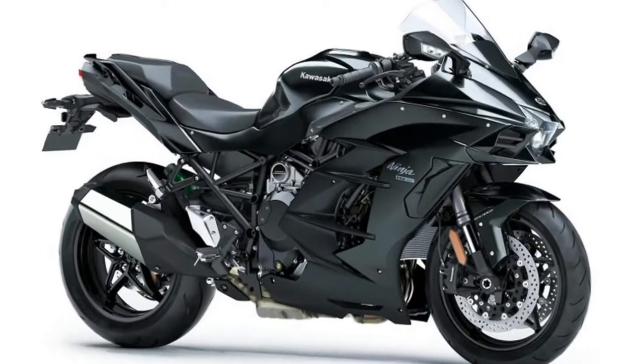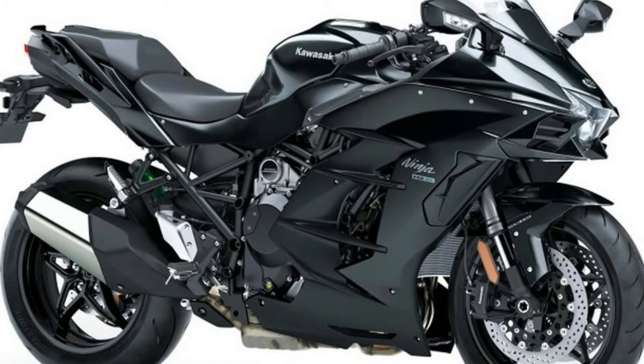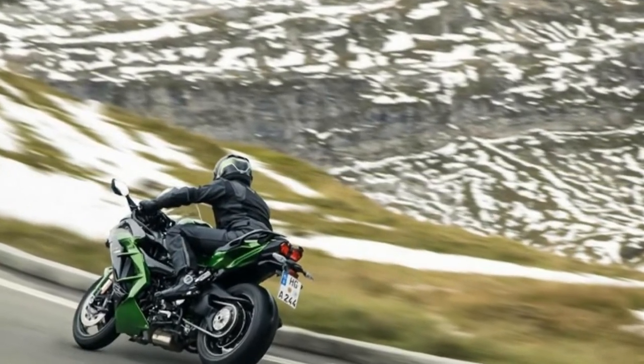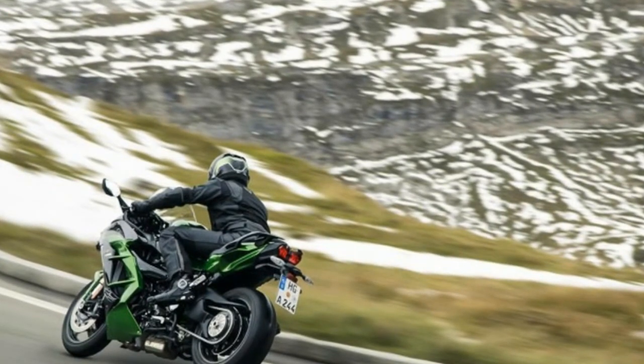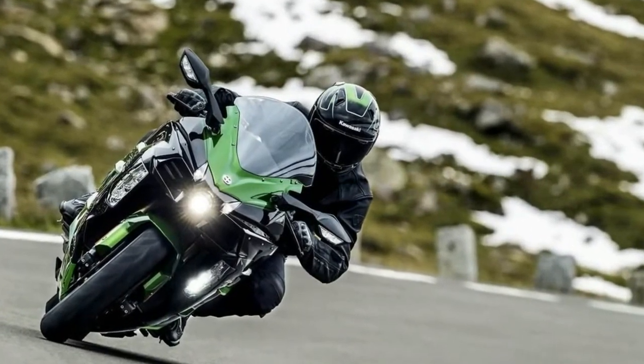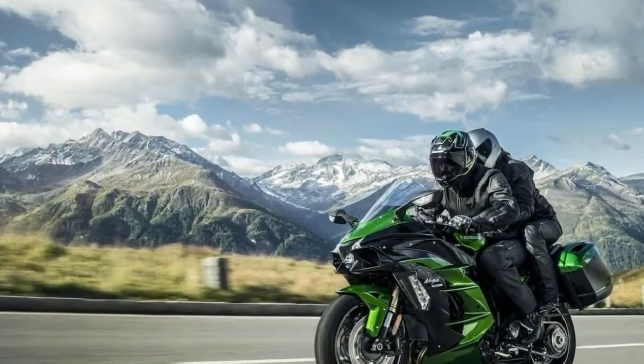The Ninja H2SX is more than just an H2 with a passenger seat. It shares a 1000cc supercharged inline-four engine with the existing H2, but it's been modified to better suit the bike for long-distance comfort while retaining its incredible performance. The sport touring model will retain the H2's impressive specs of 200 horsepower and 101 pound-feet of torque.